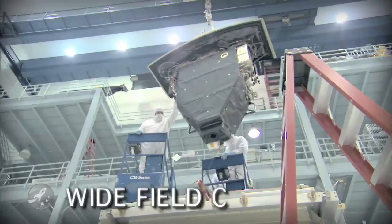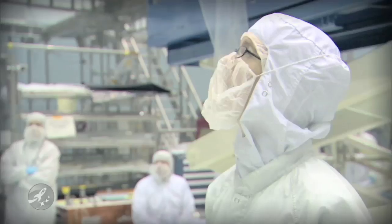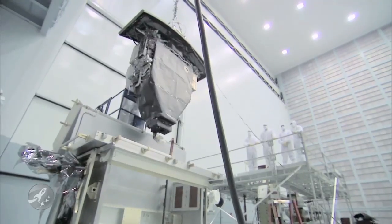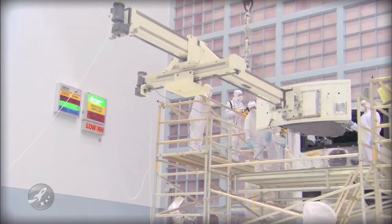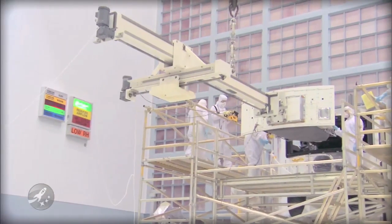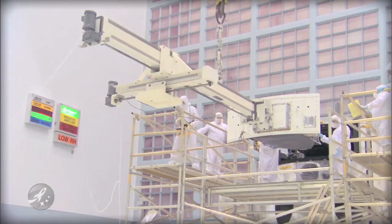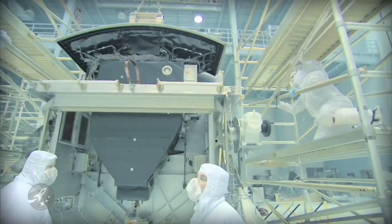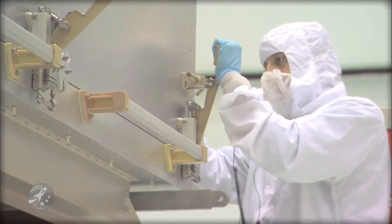The Wide Field Camera 3 begins its third and final thermal vacuum test shortly, where it will experience the harshness of space inside a large simulator for several weeks. The Service Mission 4 astronauts come to Goddard to practice installing the camera into the Hubble Space Telescope High Fidelity Mechanical Simulator, as well as the carrier systems that will transport the camera to orbit onboard the space shuttle.